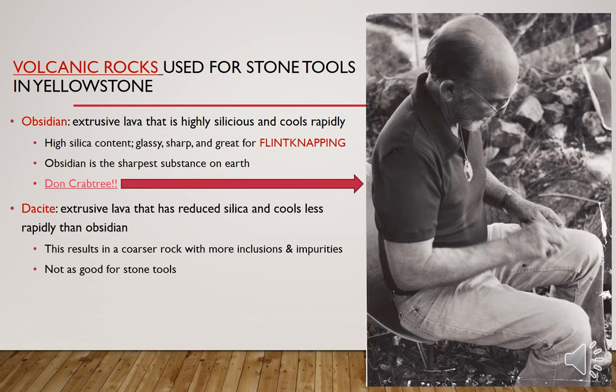Dacite is another type of volcanic rock — an extrusive lava that has reduced silica content compared to obsidian, but still quite a bit compared to other materials like granite. This results in a coarser rock with more inclusions and impurities. It's not as good for stone tools but is still a high quality material. For example, around Ennis, Montana there's a lot of dacite and Native Americans used it quite a lot.